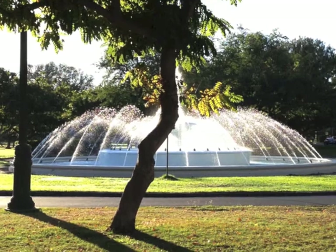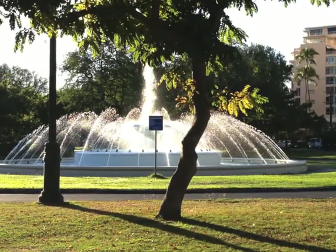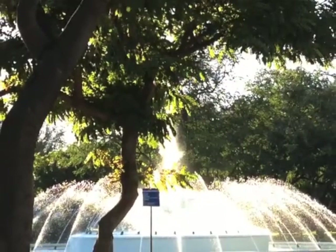The first thing you see is the Dillingham Fountain. Well, the first thing I see is the Dillingham Fountain, which is particularly nice with the sunlight streaming through it.